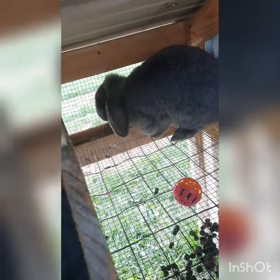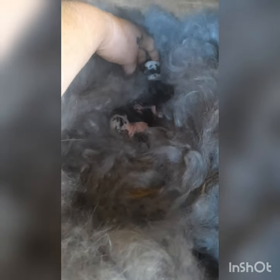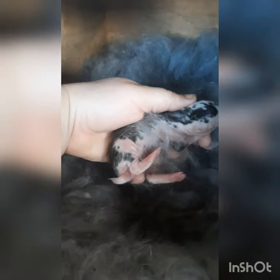And we got Sapphire. She's another French lop. She pulled the most hair out of all of them. And her little babies — she also had nine. Love the spotted babies.